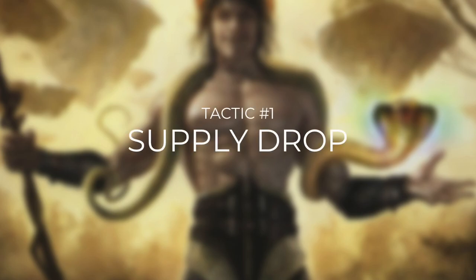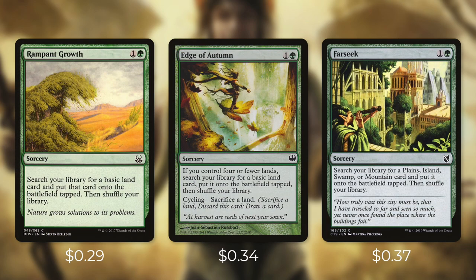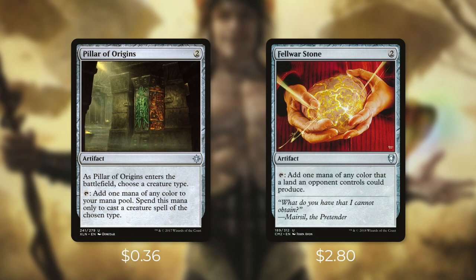It's time to start with tactic number one: Supply Drop. First up there's Wayfarer's Bauble, which you can pay 2 and tap and sacrifice to search your library for a basic land and put it into play tapped. Next up there's Rampant Growth, which gets you a basic land into play tapped. Edge of Autumn does the same thing, but only if you control 4 or fewer lands, and you can cycle it by sacrificing a land. Farseek lets you search your library for a Plains, Island, Swamp, or Mountain card and put it onto the battlefield tapped. Next up there's Cultivate and Kodama's Reach, each of which search your library for two basic lands — one goes into your hand and one goes onto the battlefield tapped. And then there's Pillar of Origins, which can tap to add one mana of any color, but only to cast ally spells.